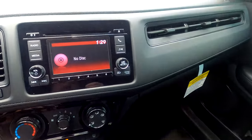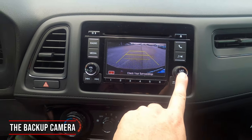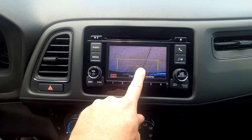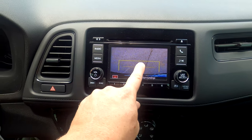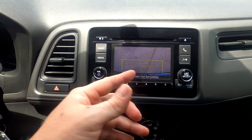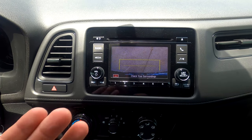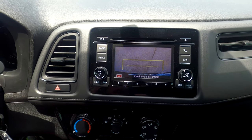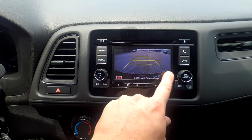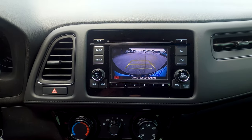The backup camera has three views: wide angle, standard backup, and a straight-down view aimed about six inches from the bumper. There's also a line showing where the hatch opens to, which is helpful when backing into a garage — you know how much clearance to leave so you can open the hatch without getting rained on. All three views show this hatch-clearance line.